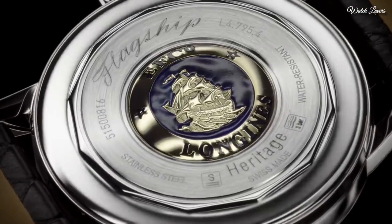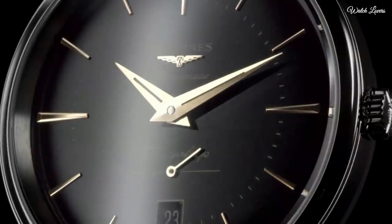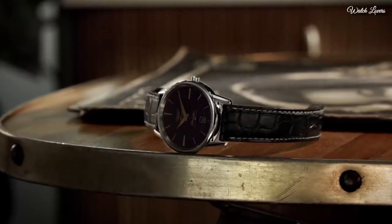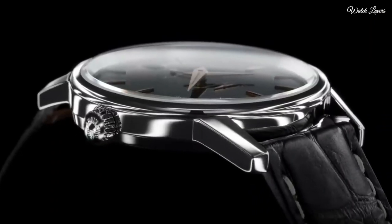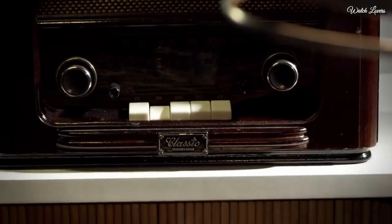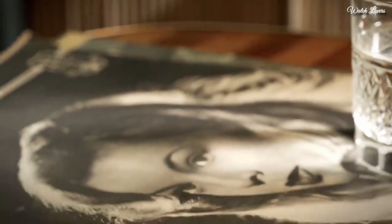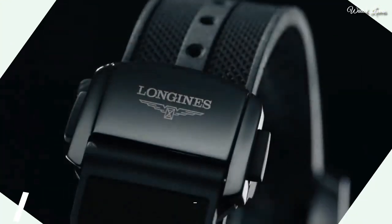Case size: 38.5mm. Case thickness: 10mm. Band width: 19mm. Water-resistant at 30m. Functions: date, hour, minute, second. Dress watch style, Swiss made.